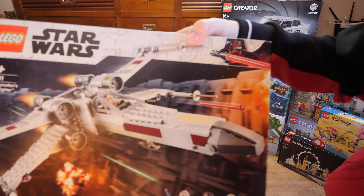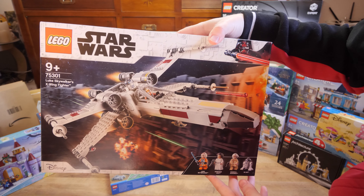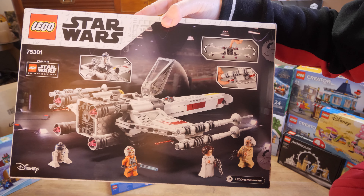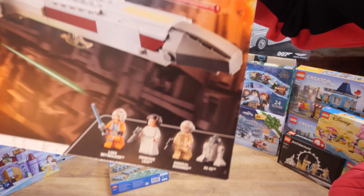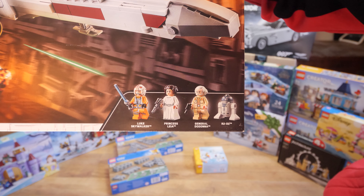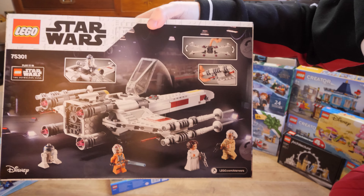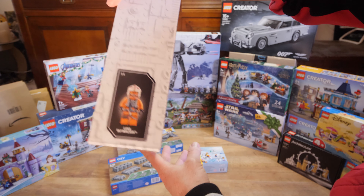Speaking of theme parks, here's Lego set 75391, Luke Skywalker's X-Wing Fighter. There's actually one on top of the Star Tours attraction at Disneyland Paris — you can find my video on it by searching Star Tours in my channel. I really wanted this one, and it was 31 euros.